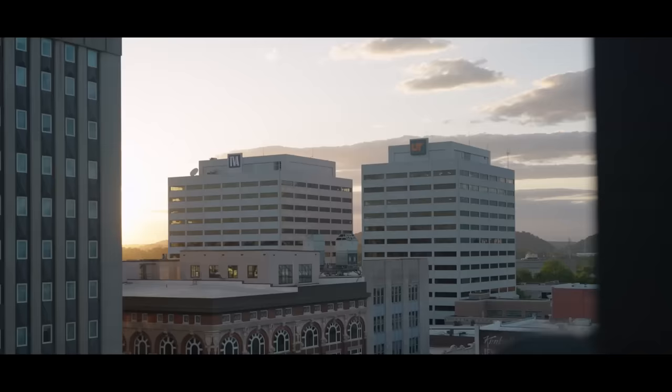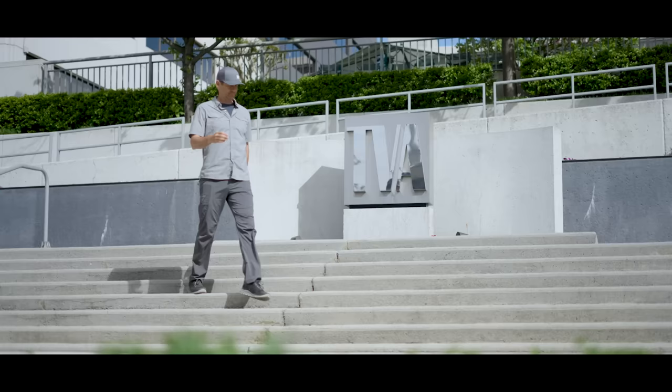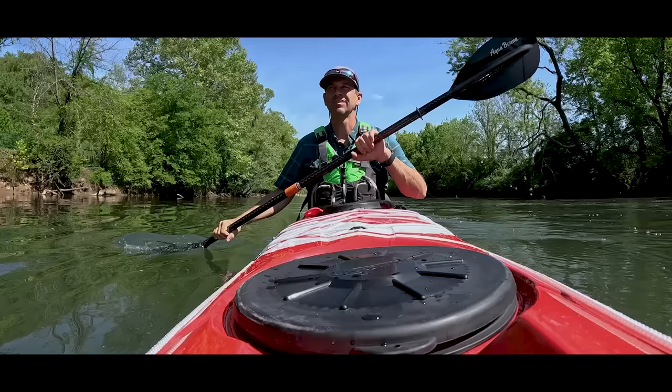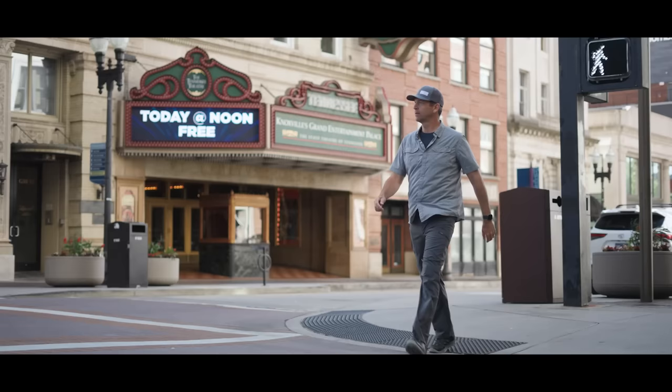It's a partnership between the University of Tennessee, the UT Institute of Agriculture, the Tennessee Valley Authority, and a growing list of other partners. Now 41,000 square miles is going to take a long time to explore, and so I decided the best place to start was at the top of the river in Knoxville, Tennessee.